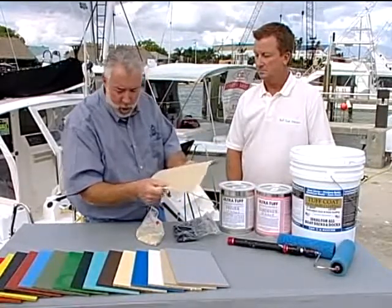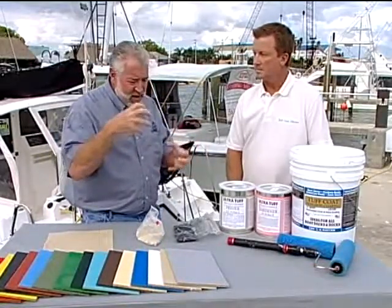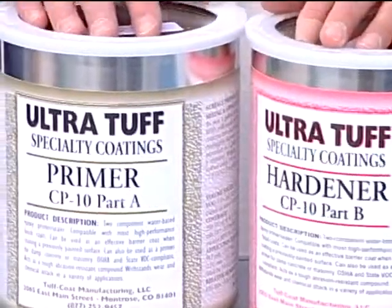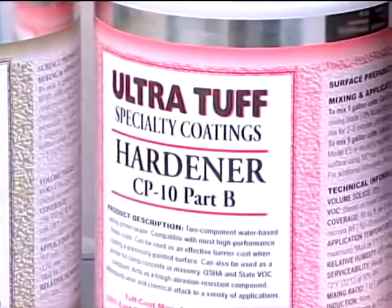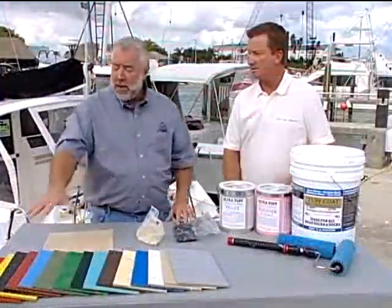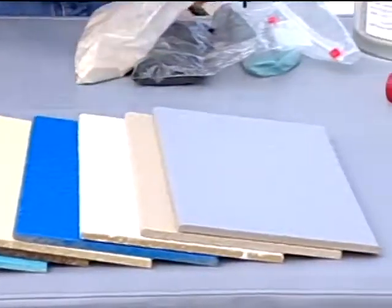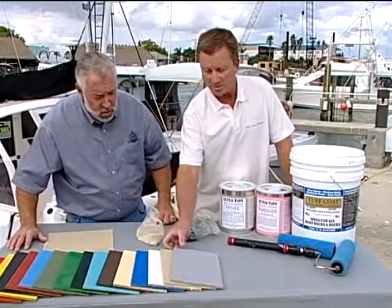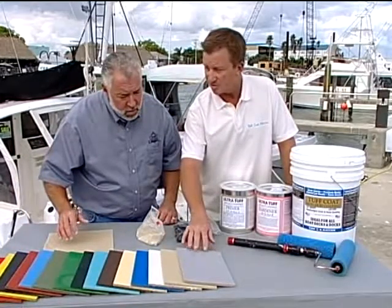Is there any product we have to use to get the Tough Coat to stick to the deck? Yeah, you want to use our water-based primer — this is our CP10. You apply the primer down to the deck first, wait about four hours, and you can apply the Tough Coat on top of it. How many different colors does Tough Coat come in, and what did Captain Tony select? It comes in 21 different colors. Captain Tony selected the light gray — it complements his boat well and it's a light color, so it'll stay a lot cooler.